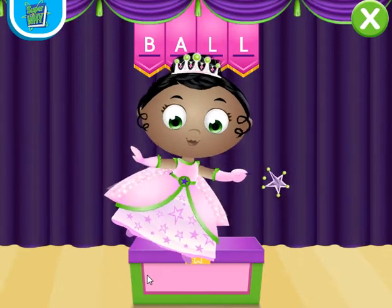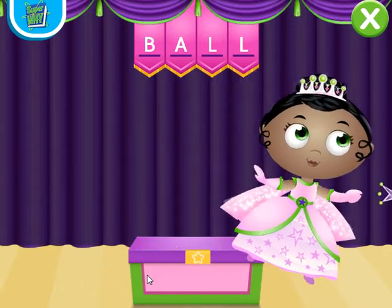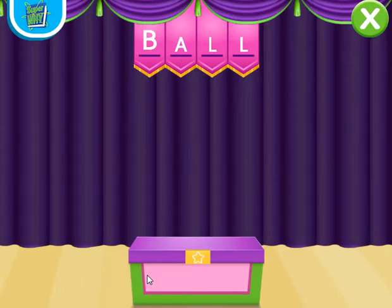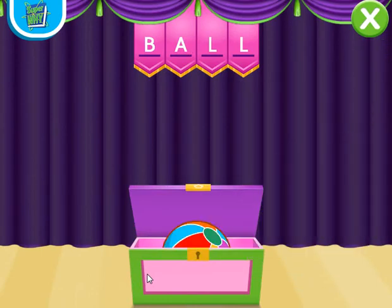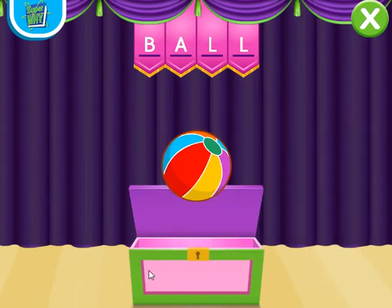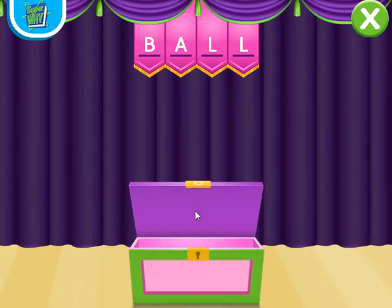Beautiful! B-A-L-L, ball! Presto! We made a ball appear. Spectacular Spelling!